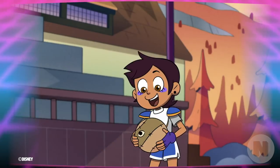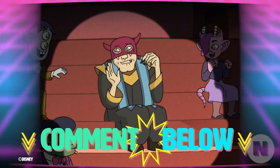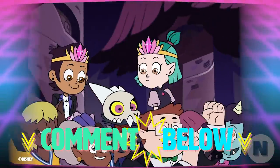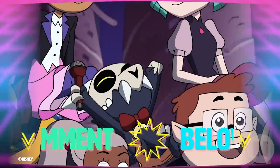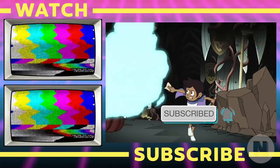These are all the Hexside students I spotted in season one of the Owl House, but I wanna know who I missed in the comments! There are so many background characters, so if I left out any important information, hit me up and tell me what the fans need to know! Like and subscribe to NerdWire, and stay tuned for more Owl House videos! Hoot hoot!